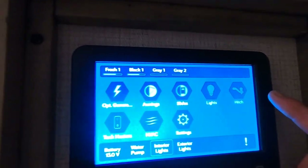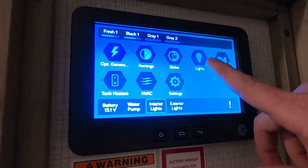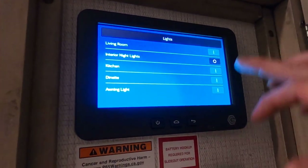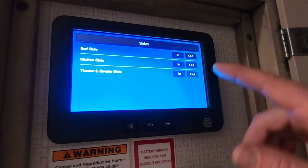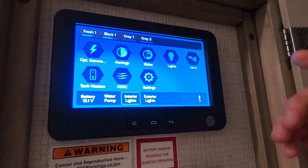It remembers where your hitch was. It takes care of all of the lighting inside — you press this and you can turn on and off any lights you want. Then you have your slide outs — you can do your slide outs in and out. And then your awning in and out.